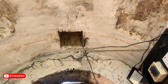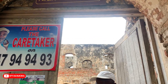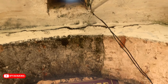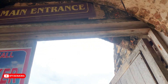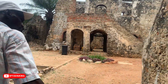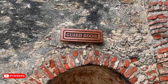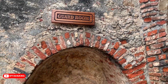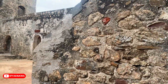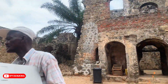Fort Amsterdam was built in 1631 by the British. It was first named Comantine. Comantine is an English word — it's a term for enslaved people from the Akan ethnic group. It was first built for merchant purposes. In 1664, the Dutch took over the fort from the British. They rebuilt it and named it Fort Amsterdam, and they used it for slave trade. That was 1664.